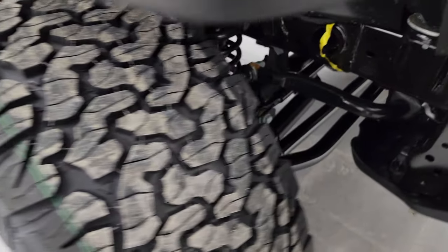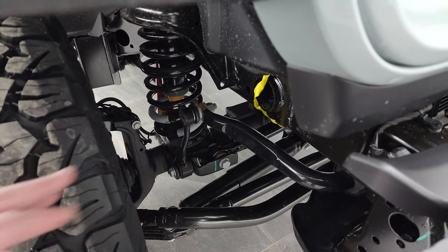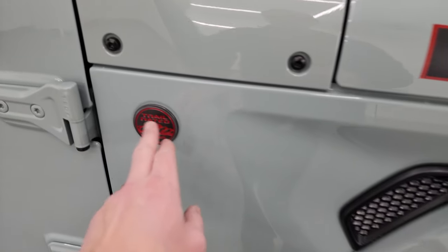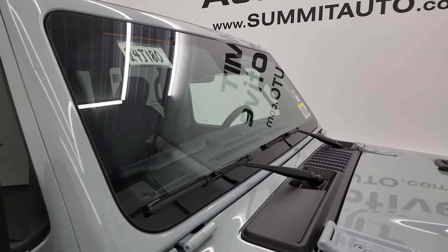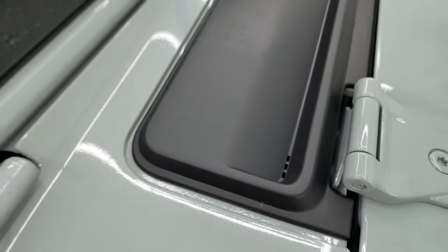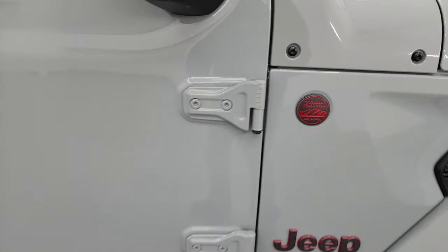Definitely an all-terrain tread pattern, and over a standard Rubicon, the sway bar link and springs are about one inch bigger. You get the trail-rated badge for 2024 on the passenger side because they moved the antenna into the Corning Gorilla Glass windshields, which are now standard on Wranglers besides the Sport package. There are still sandals in the shroud — very hard to see but they're there. You also get the Jeep climbing up the windshield, and the T50 Torx 50-bit bolts on the doors to get those doors off.